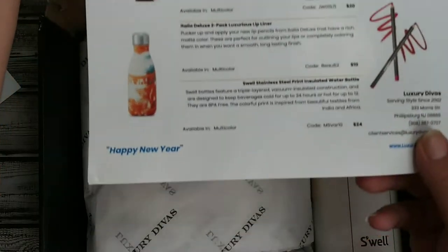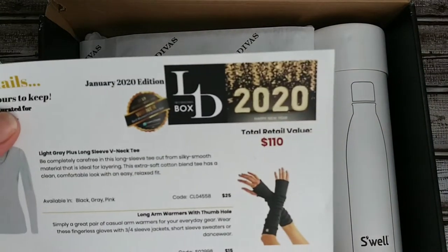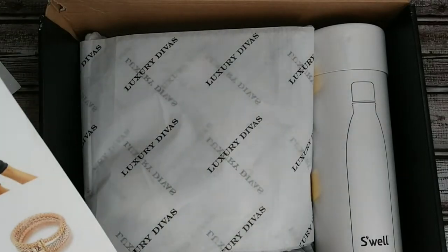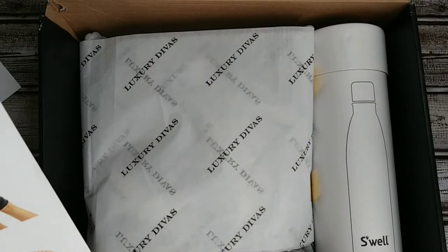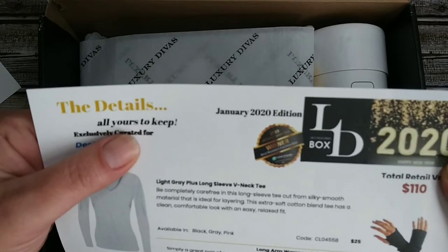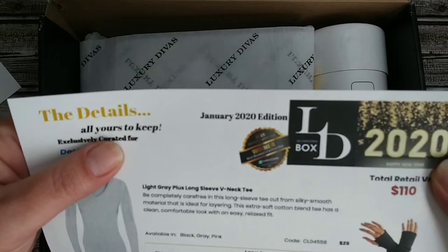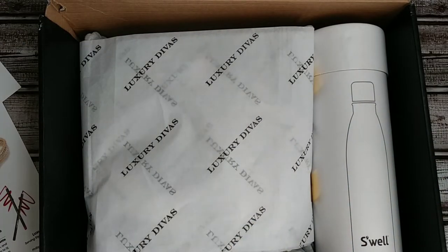I'm already impressed just by a quick little glance of this. The total retail value is $110. This is the January 2020 box, and a little side note — it does say 2019 US subscription box winner, best women's fashion box. That's awesome to hear. Congratulations to that one.